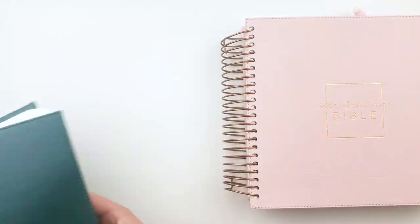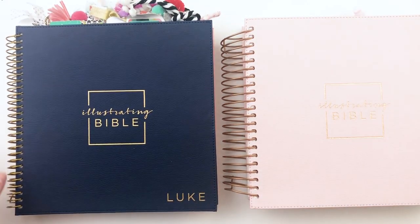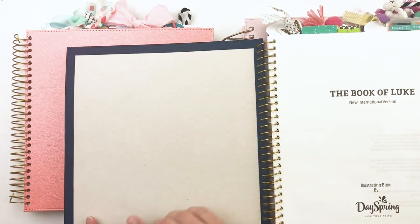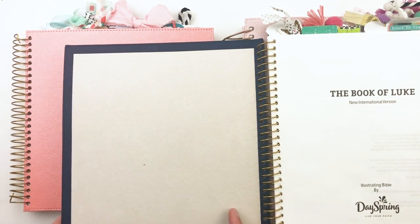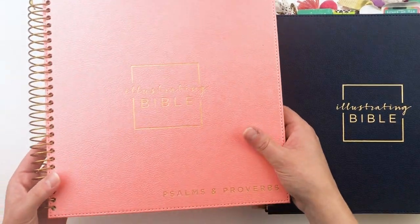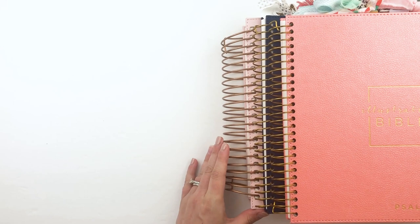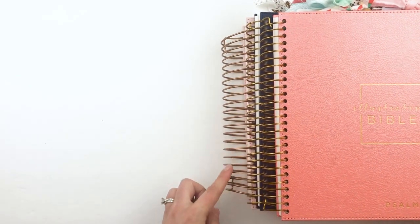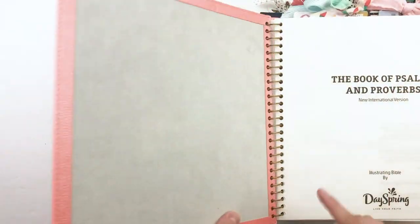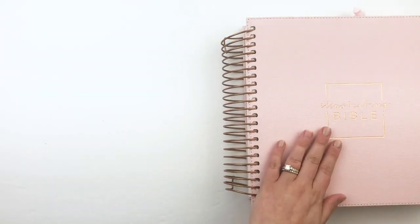I also want to show the individual book Bibles — the Book of Luke Illustrating Bible and the Psalms and Proverbs — which I'll try to link below. The Book of Luke switched over to NIV, which is what they've continued with in this new full Bible. The spiral binding on the individual books looks much more gold and shiny — a yellow gold — compared to the copper or rose gold tone on the full Bibles. The Psalms and Proverbs was also NIV, so they started doing NIV with the individual books and have continued that now.